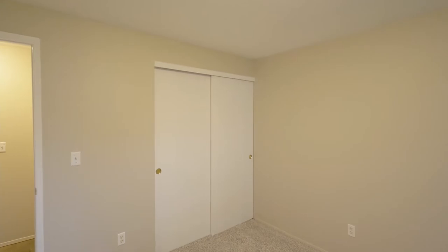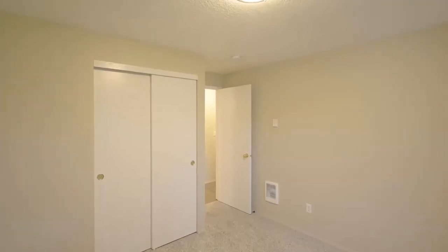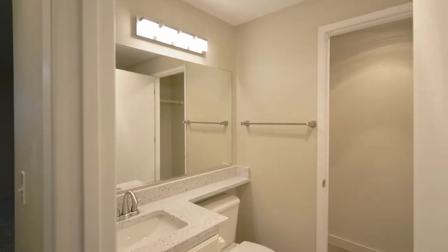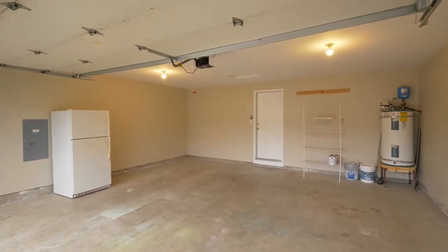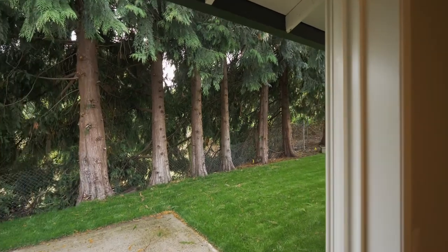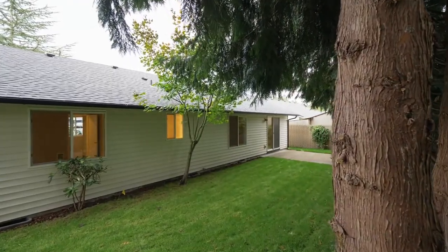You'll find two more bedrooms plus all new blinds and plumbing fixtures throughout, and another full bath. In your private backyard, enjoy the new lush lawn and updated sprinkler system.